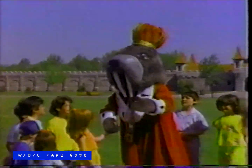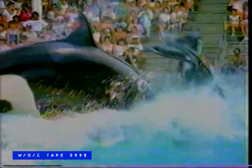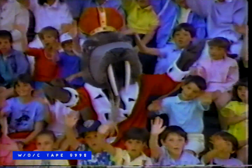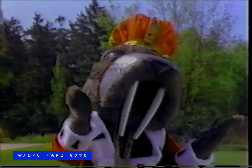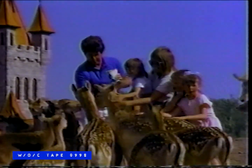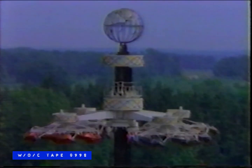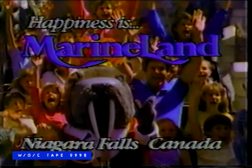I'll sing and you fill in the words. Happiness is — splashy whales! Happiness is — waving tails, it's sailing around and upside down. Happiness is — Marineland! Happiness is — a great big kiss. Happiness is — me and friends. You're putting on air and the wind in your hair. Happiness is — Marineland!